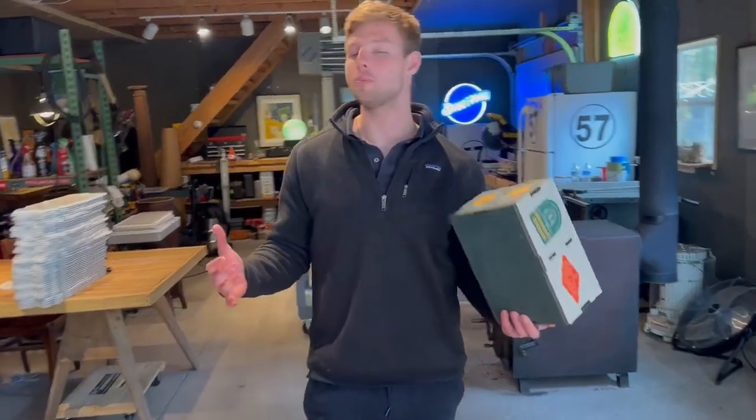As always, don't be afraid to reach out to us here at Boatwood Creative Imaging for any of your custom condiment caddy needs.